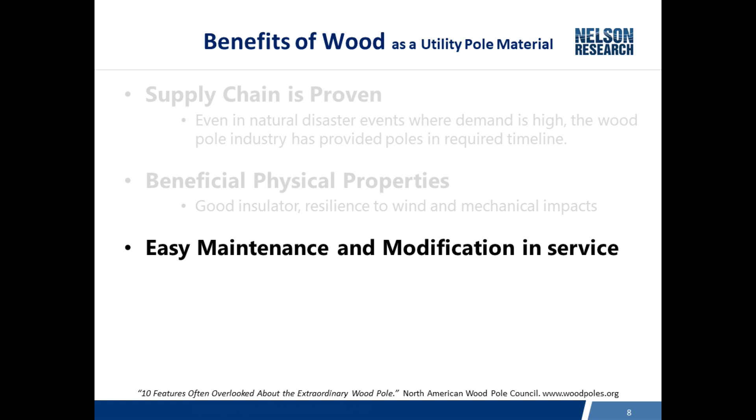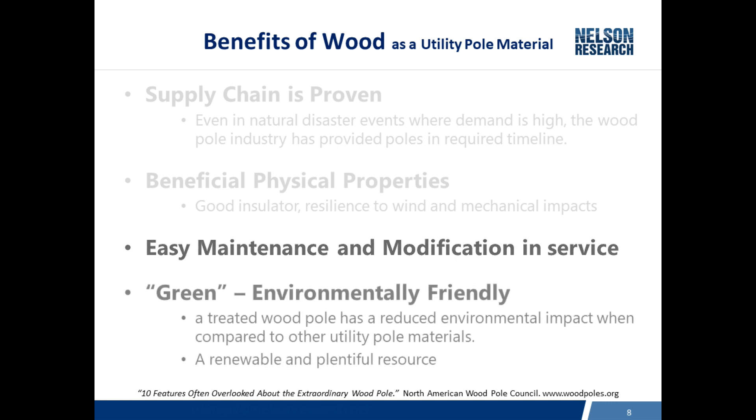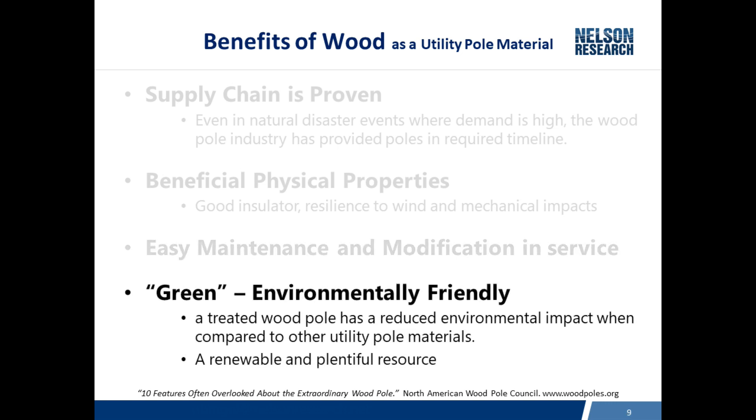Wood poles are good insulators. They're resilient to wind and mechanical impacts. They're easy to maintain because most of the maintenance is right at the ground line. And if you're in the field and need to modify a pole, you get out a drill and drill a hole or whatever is required, and the modification is done. One thing you may not think about is that wood poles are green — more environmentally friendly compared to poles manufactured from other materials. Wood poles are a renewable and sustainable product, and life cycle studies show they have a much lower impact on the environment compared to steel, concrete, and fiber reinforced composite poles.